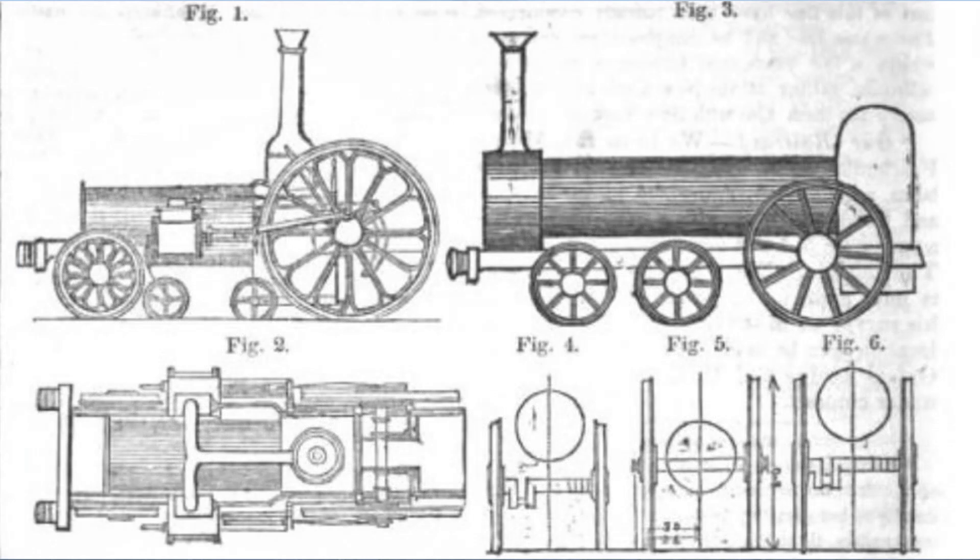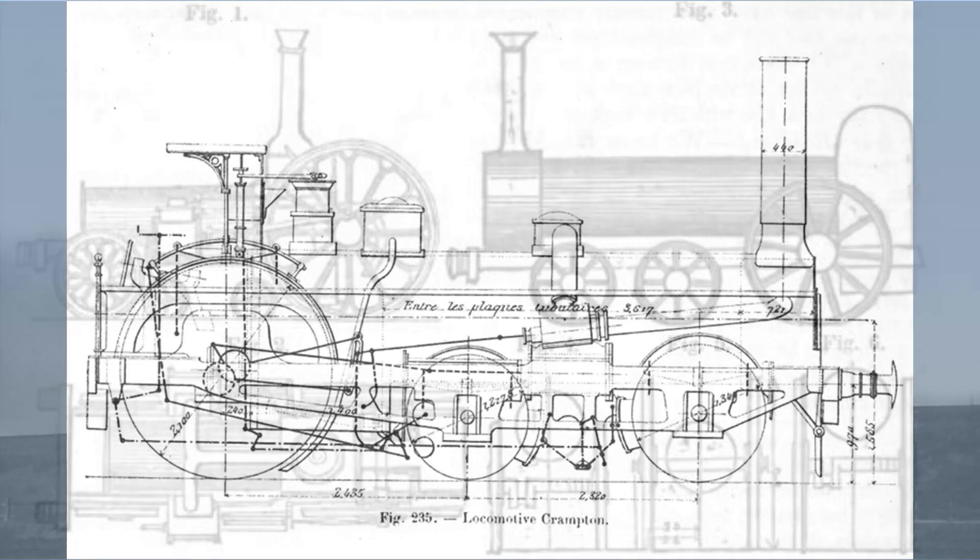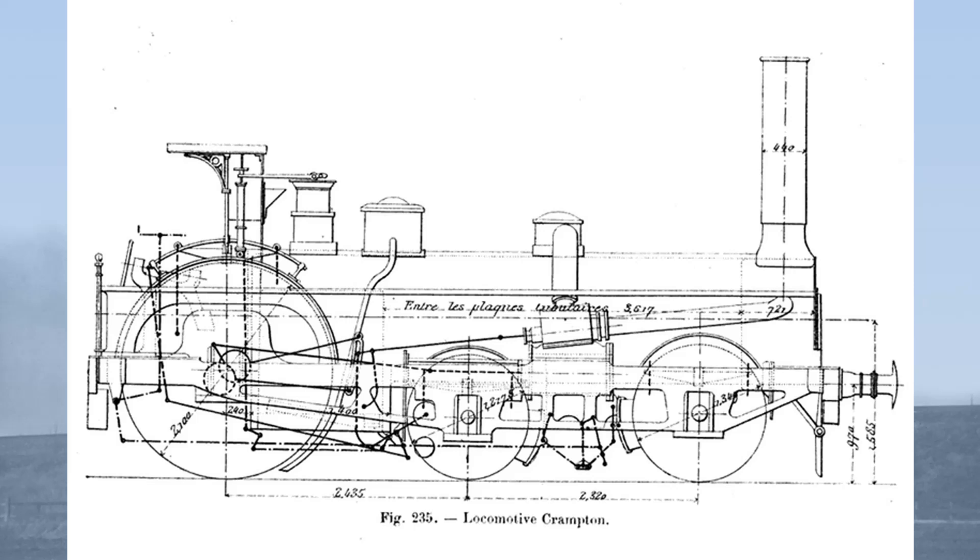A locomotive which he marketed as being safer than any then in service. Crampton, like many engineers of his day, believed that a low centre of gravity was preferable for a railway locomotive. Indeed, the performance of the top-heavy Stephenson long boilers at speed was certainly a cause for worry. Crampton was also concerned that the boiler should receive the maximum amount of support possible. Therefore, he placed the boiler as low as it was possible to do so whilst retaining it in a conventional position — low slung, carried on top of the frames. This meant that the main thrust was not carried through the boiler as hitherto, but rather through the frames, which became the main structural component — a major change in thinking compared with more orthodox locomotive designers who had considered the boiler to be the main structural element.